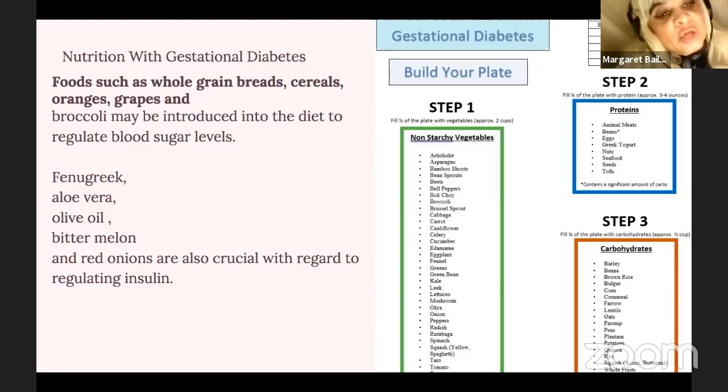Some foods I would recommend would be bok choy, broccoli, Brussels sprouts, and eggplant, which is filled with a lot of nutrients and minerals. Kale, leek, lettuce, mushroom, okra, onions, and peppers are also good. As far as meats are concerned, I would not really recommend meats from animals. I would stick with fish, lean chicken, and if you're going to have meat, make it as fat-free as possible.